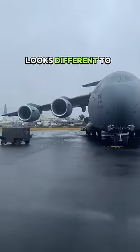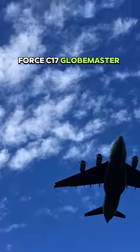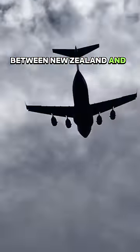My commute to work once a year looks different to most people's. My ride is a US Air Force C-17 Globemaster which transports me between New Zealand and Antarctica.